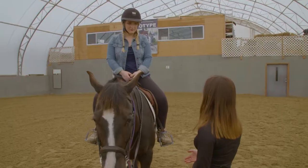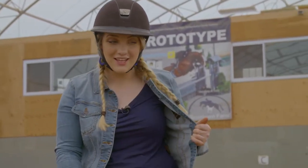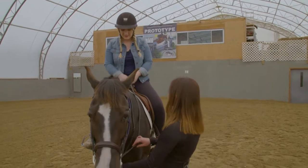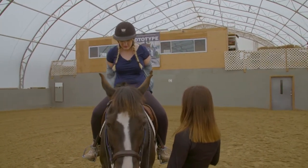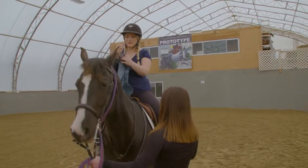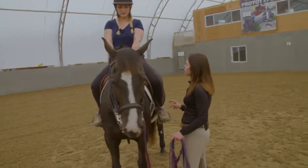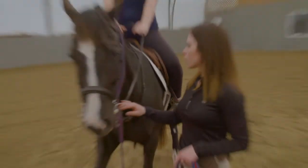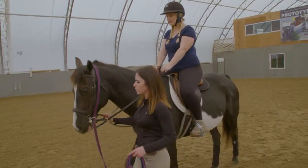The first thing they work on is how to walk and stop. Shelby briefly halts to take off her jacket as it's getting warm. To ask Rue to walk, Shannon instructs Shelby to give a little squeeze with both heels and judge how much pressure is needed. Rue responds quickly — she's pretty sensitive. Shelby acknowledges there's a lot to think about.